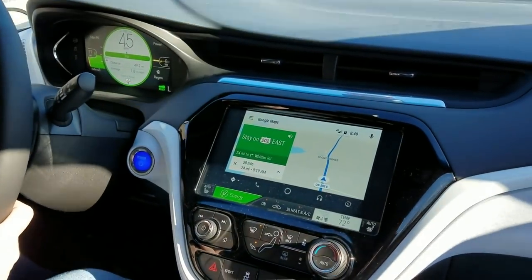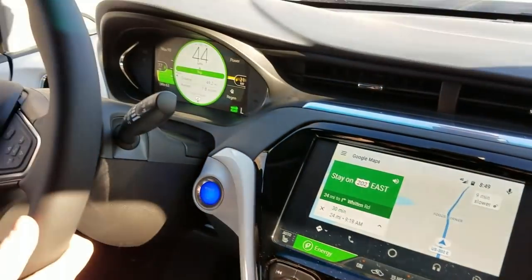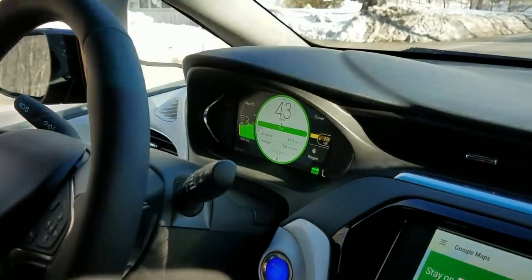We've got the GPS set through Android Auto, and we have 77 miles that we can go on this charge.